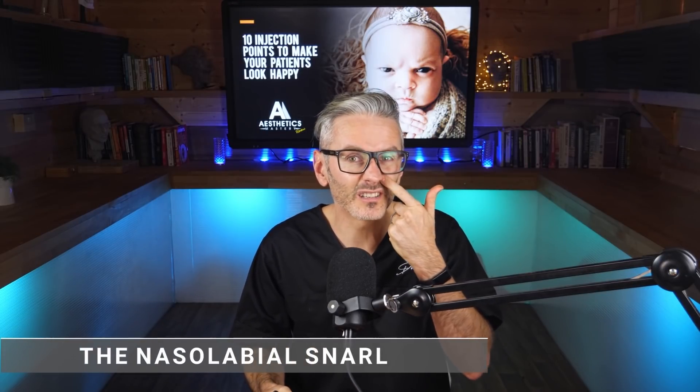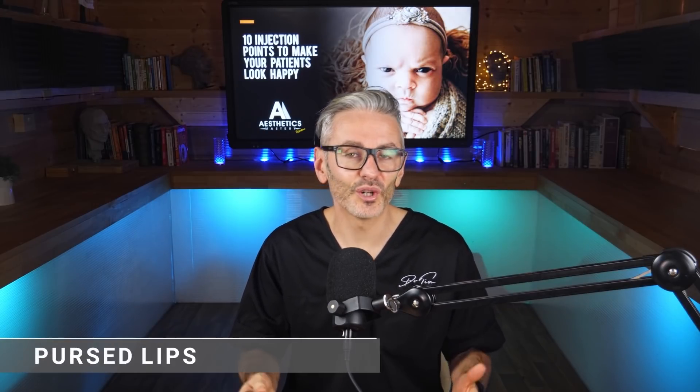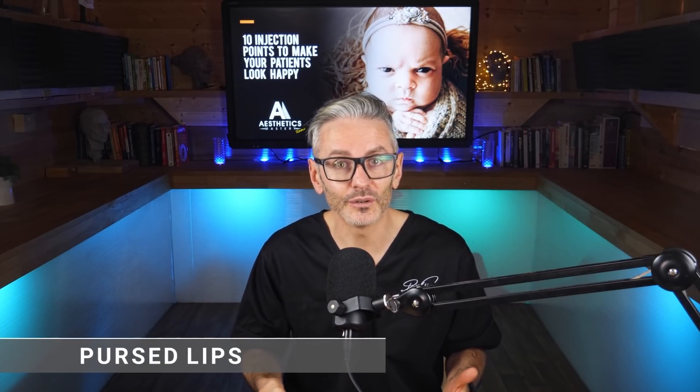Number six is the nasolabial snarl. It gives a sense of disgust or anger when this muscle is pulling up and casting a shadow, because it's also one of the negative expressions that we do — this happens as you lose volume in the mid-face. Number seven is pursed lips, which are associated with anger as well. Adults get it just when they've lost volume in their lips, and the hypertonic orbicularis oris muscle simply makes that look more obvious when they're actually not feeling negative.